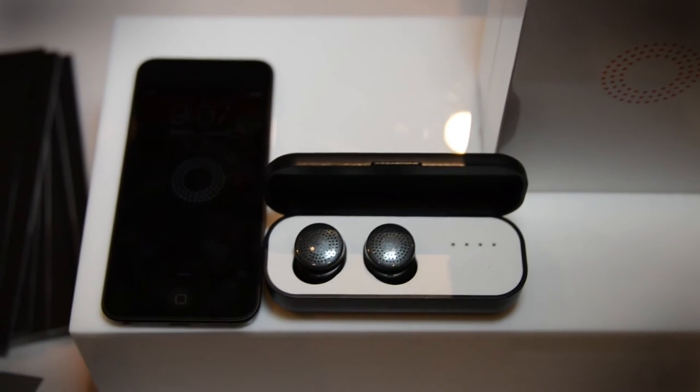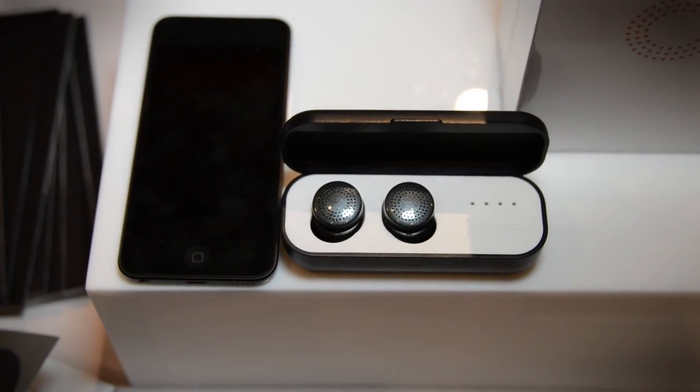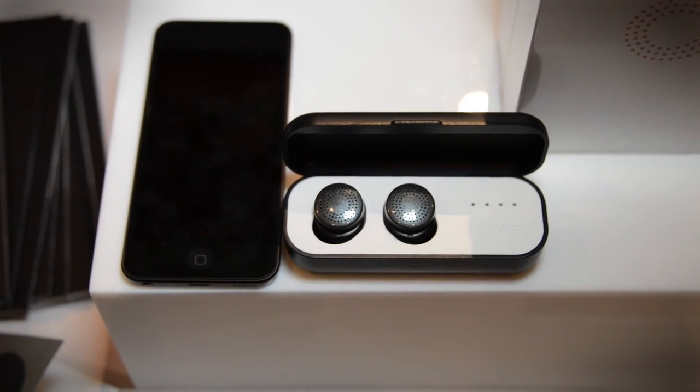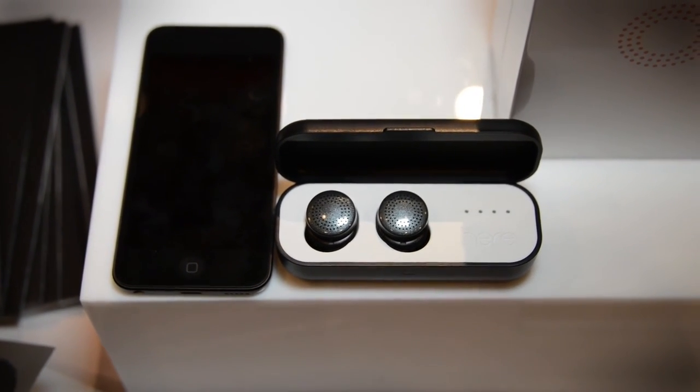These guys are currently shipping to Kickstarter backers right now, but they expect it to be available for retail purchase at the end of January, so keep an eye out for them. Retail price is going to be about $200.